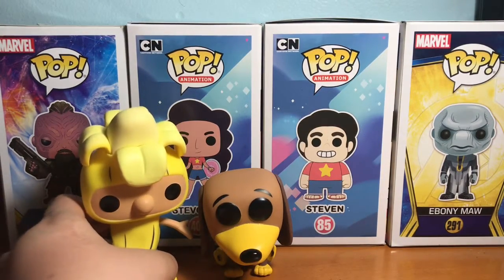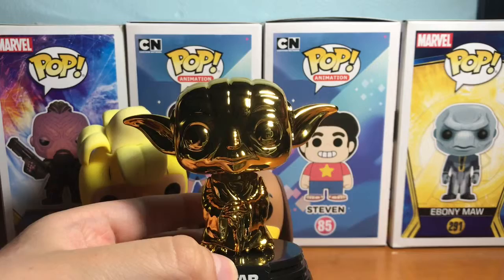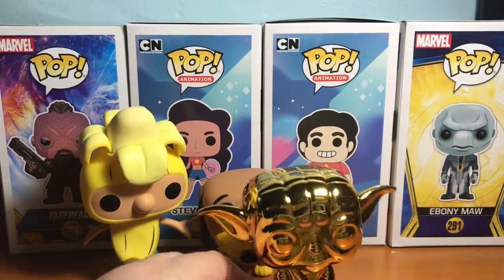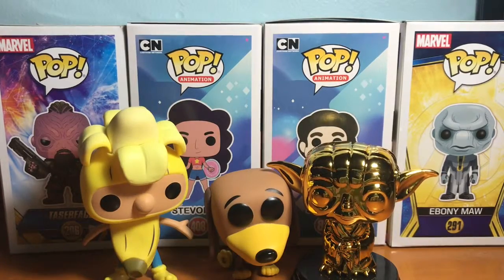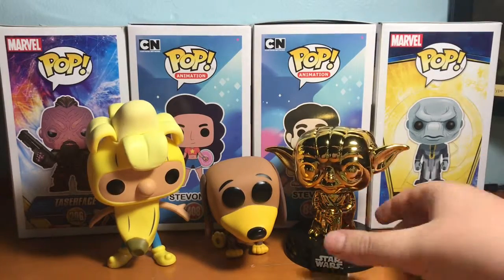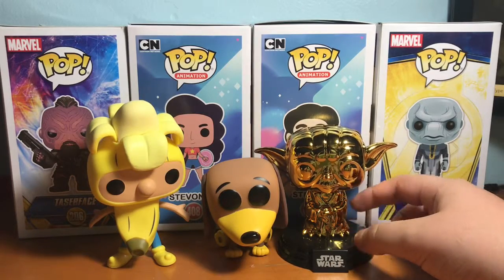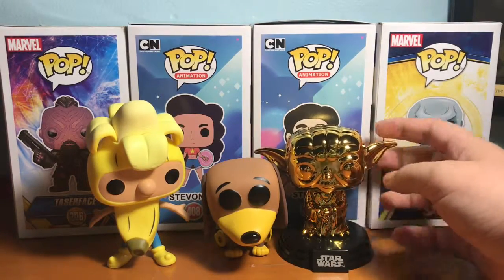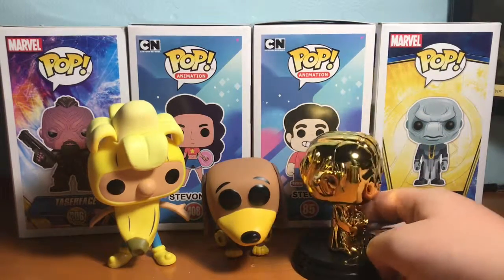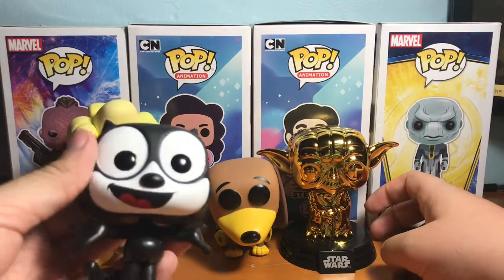The next one I got is the gold chrome Yoda. My personal opinion is I don't really like the gold chromes, only because I feel like I would rather they do an exclusive with a new mold or something like that instead of it just being the same pop in different colors. But since I was getting the buy three get one free, I decided to get this one because I knew it was an exclusive, and out of all the Star Wars gold chrome exclusives I thought Yoda looked the coolest.